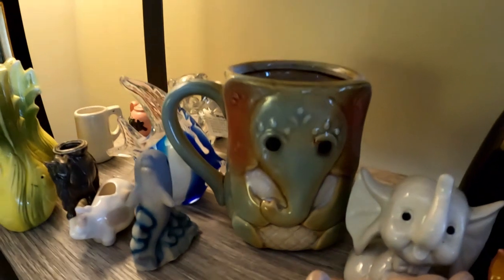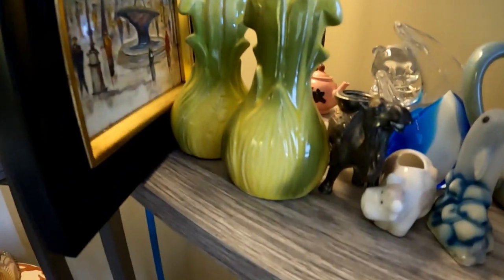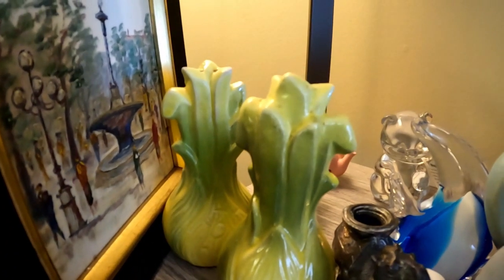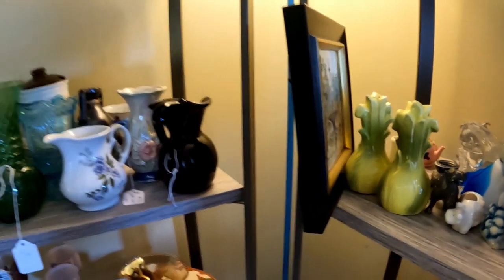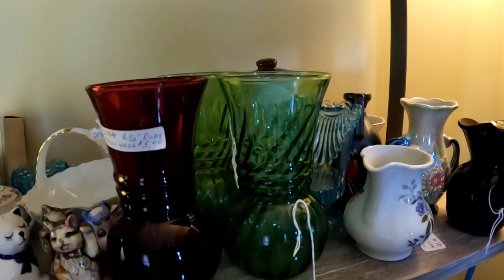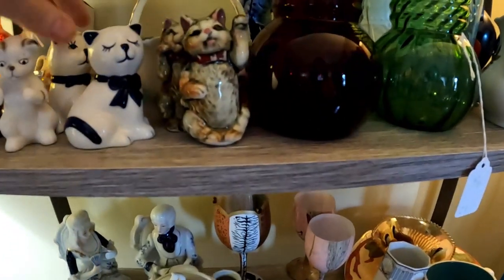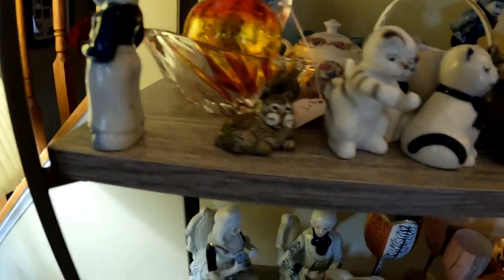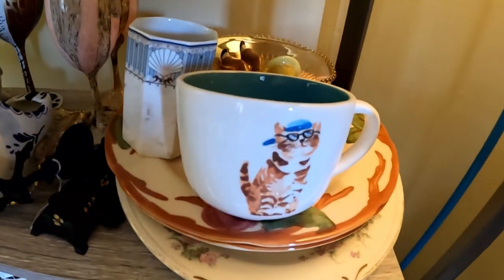I also got this elephant cup which I think is really cute. Can somebody tell me what these are — is it corn, fennel, celery, or asparagus? They're salt and pepper shakers. I still have my Anchor Hocking vases — I'm going to sell those all together. There's a bunch of kitties too: some are salt and pepper shakers, some are just figures, and I have so many more right here.